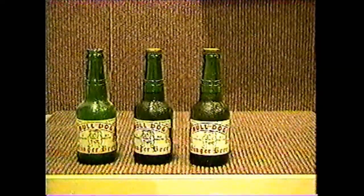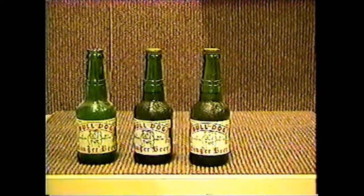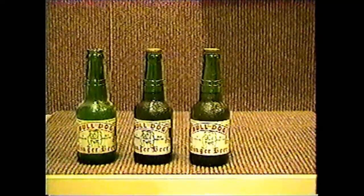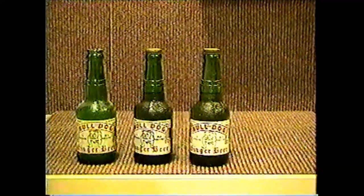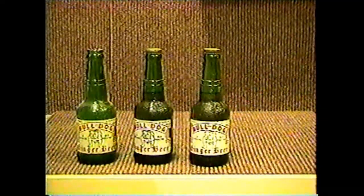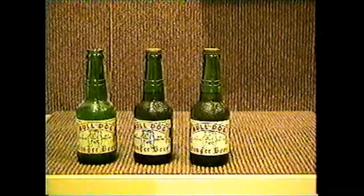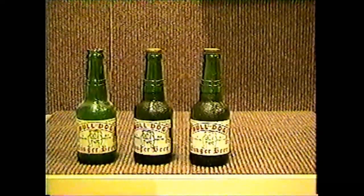These are the famous Bulldog Ginger Bears from Detroit. The one on your left is from the original company, which was the Bulldog Ginger Bear Company. The one in the middle was from Wolverine, which bought that company out, and then finally it ended up with Atlas. You can see they really never changed the label on the bottle — they changed it on the back, and I'll show you.